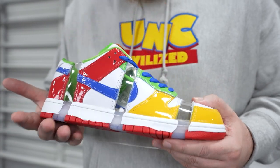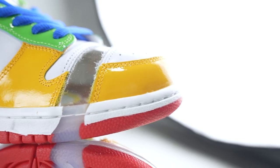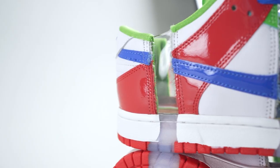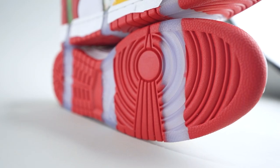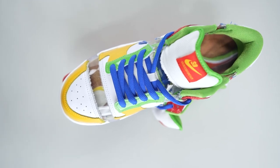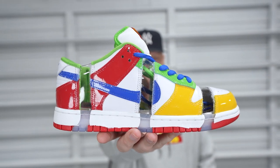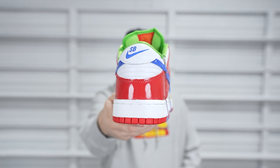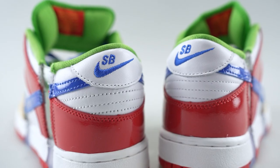These released very recently and retail was a hundred and thirty bucks. They did sell out instantly — I guess that was probably expected. Swing and a miss for me; I tried to get a pair and was not able to. Fortunately, I was able to grab this pair from a local sneaker resale shop down here in the Tampa area — Kicks Are For Us. You probably hear us mention them a lot.